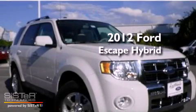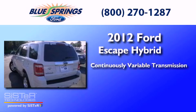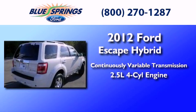This is a brand new 2012 Ford Escape Hybrid. This crossover has a continuously variable transmission and an inline four-cylinder engine.